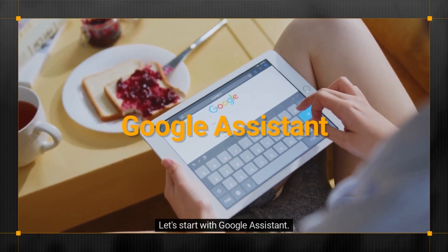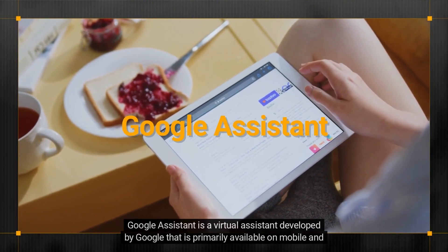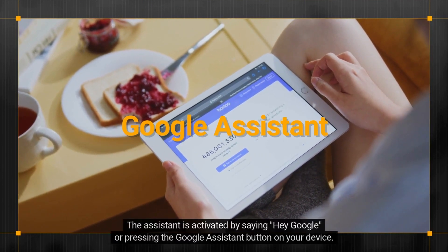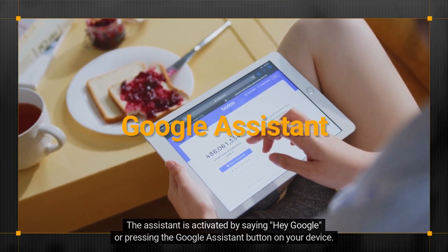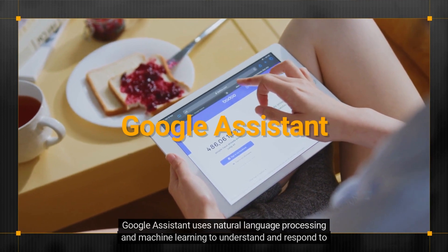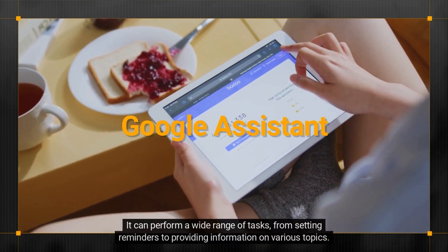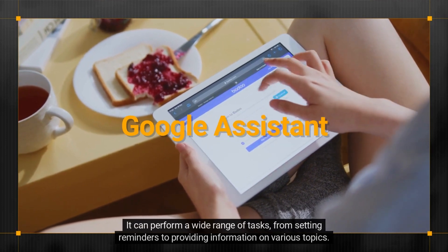Let's start with Google Assistant. Google Assistant is a virtual assistant developed by Google that is primarily available on mobile and smart home devices. It is activated by saying 'Hey Google' or pressing the Google Assistant button on your device. Google Assistant uses natural language processing and machine learning to understand and respond to user requests. It can perform a wide range of tasks, from setting reminders to providing information on various topics.